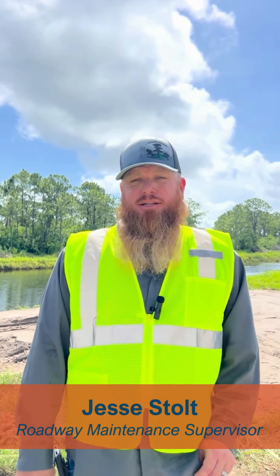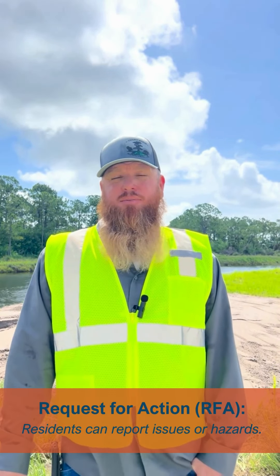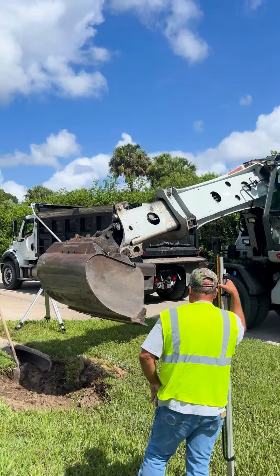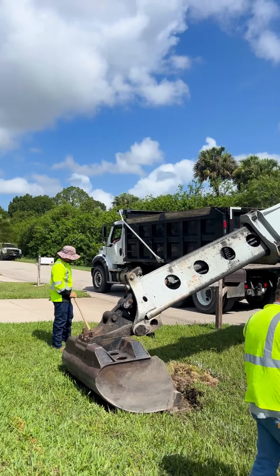Today we are working on a ditching project in Lehigh Acres. This project came to us through a request for action from a citizen who lives on the street. The RFA department will visit the site and determine what needs to be done. In this case, it was determined that the swales need to be cleaned to the outfall to allow for proper flow. That action plan is given to the ditching department to clear the blockages to the outfall.